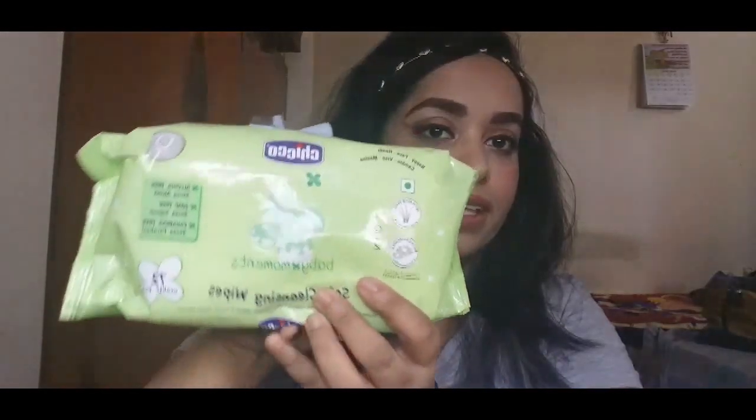The first thing I've been loving is a facial wipe from the brand Chico — it's called their Soft Cleansing Wipes. I really love these wipes because they're alcohol free, soap free, and parabens free. They also contain aloe vera and chamomile, and they're hypoallergenic and clinically tested.